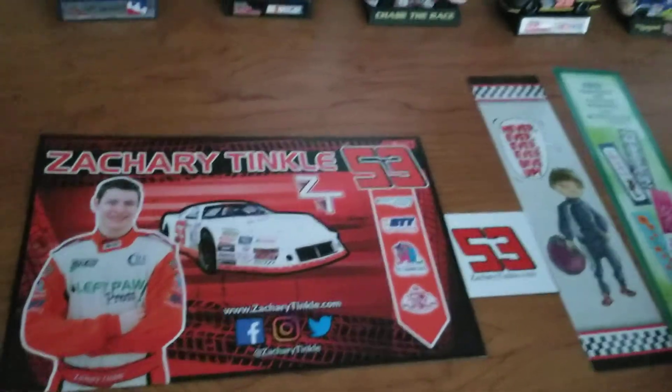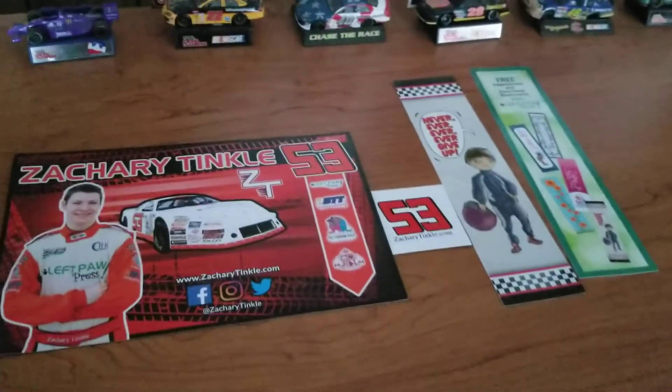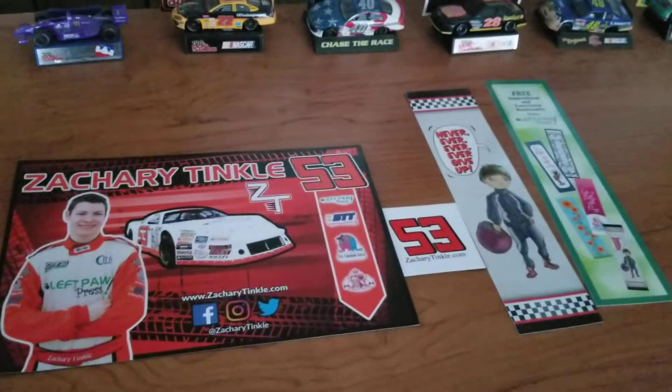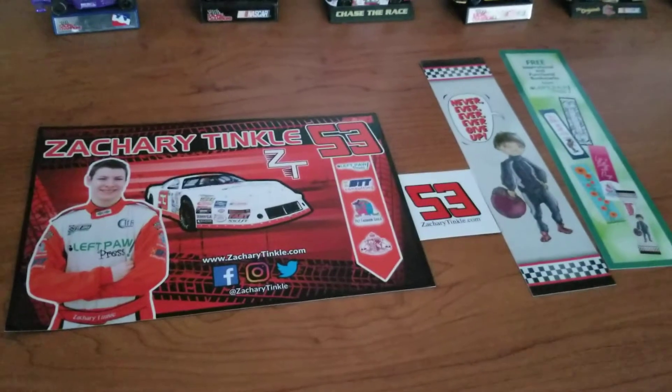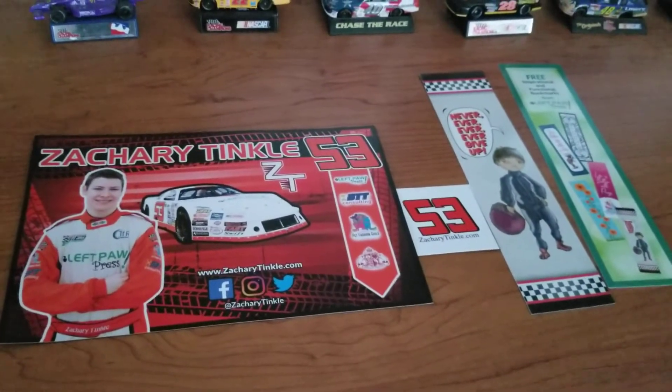So this is the first new thing I've had in quite a while that wasn't a diecast — something I could show off in a video like this. I can't say there's going to be much in the future.